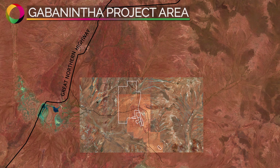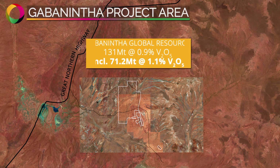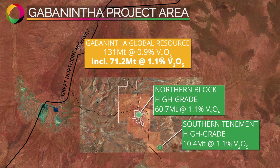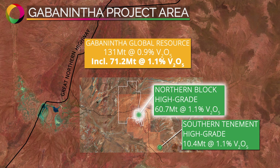The Gabonintha global mineral resource of 131 million tonnes at 0.9% vanadium pentoxide includes a high-grade component of 71.2 million tonnes at 1.1%, the majority within the Northern Bloc.